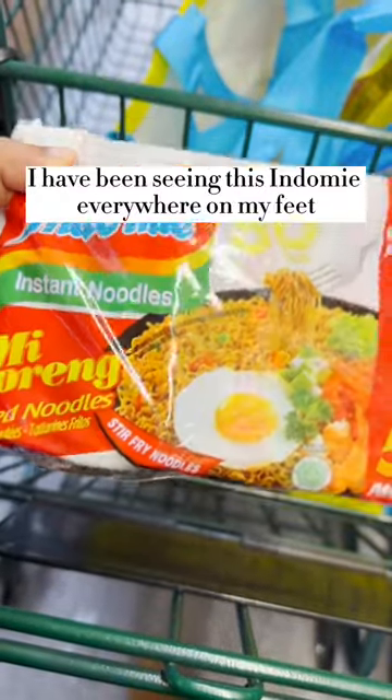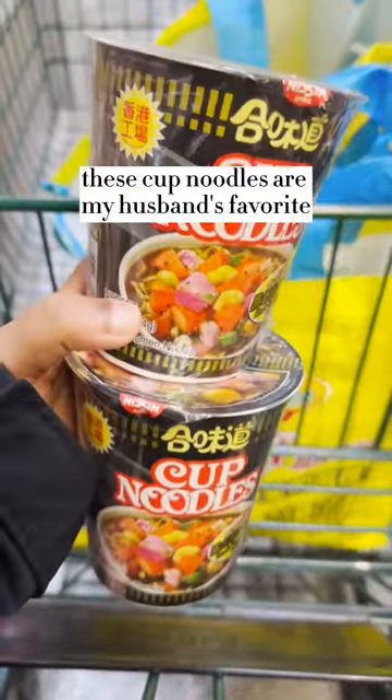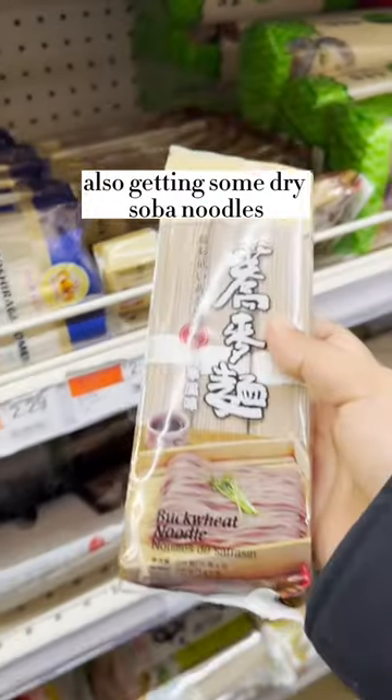I have been seeing this Indomie everywhere on my feed, so I definitely need to try it. These cup noodles are my husband's favorite, this flavor especially. I'm also getting some dry soba noodles.